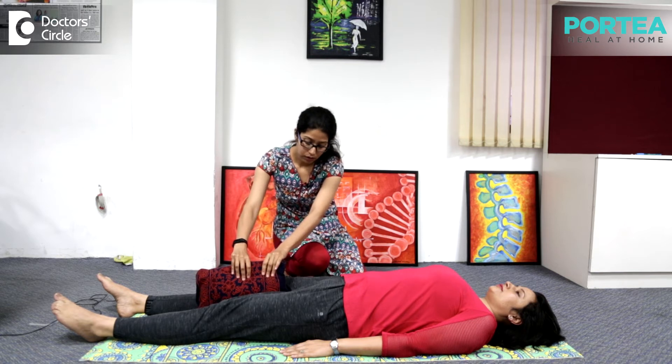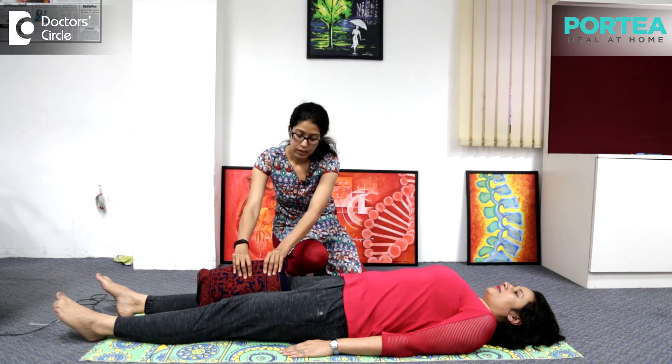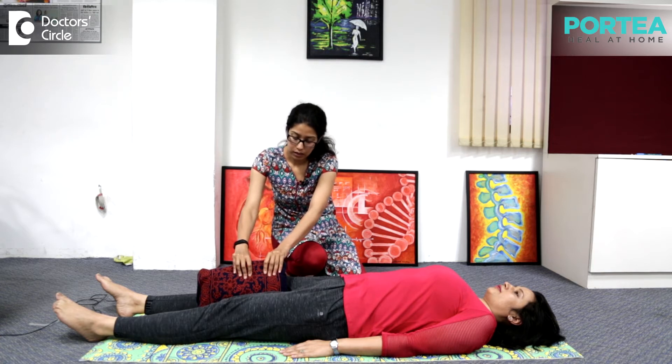Just hold it, try to hold the pillow — I am trying to pull it. Hold: 1, 2, 3, 4, 5, 6, 7, 8, 9, 10. Relax.